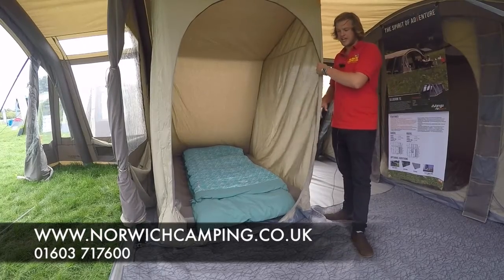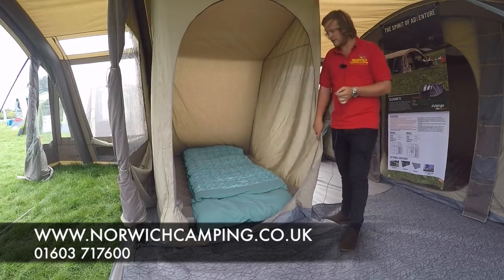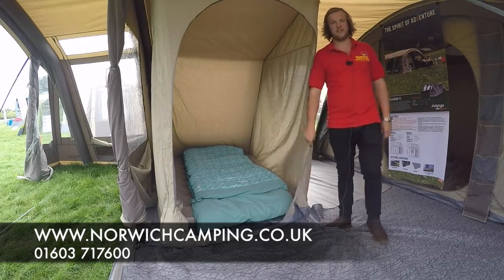As you can see from this hanging inner tent in here, we've got a double air bed from Van Gogh in there. As you can see, plenty of space so it's a nice big room in here — you can unclip it when you want to have more space in the living area.